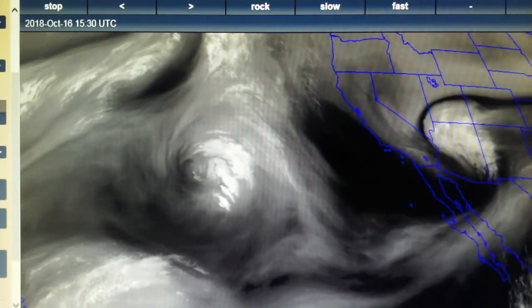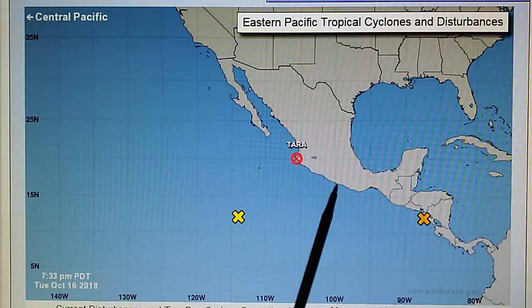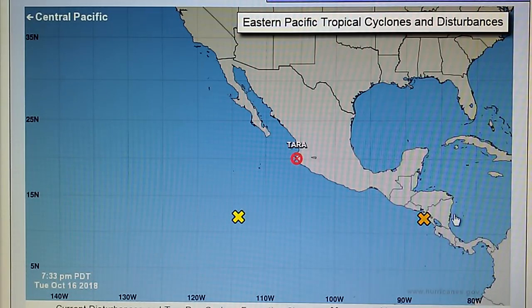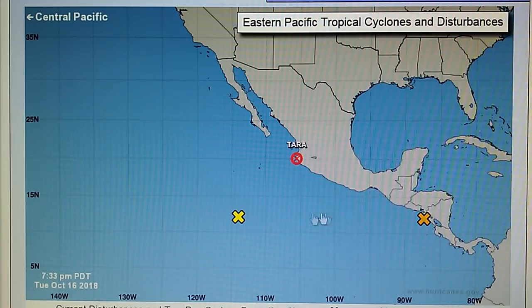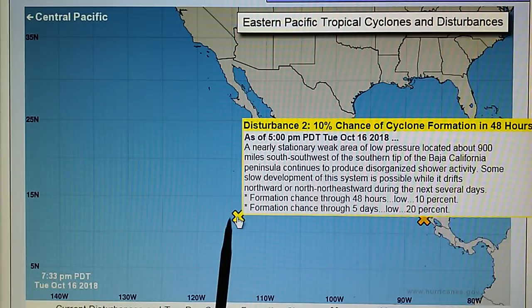Down here on the hurricane map, this is a former tropical storm Terra which formed and moved up — it was right near the coast of Mexico right here — and that system was blown apart. Right down here we have another disturbance that moved across the Central American area. This is a disturbance with a 60% chance of hurricane formation in two days, and then we have this disturbance out here with a 10% chance, right about at 115 west longitude.